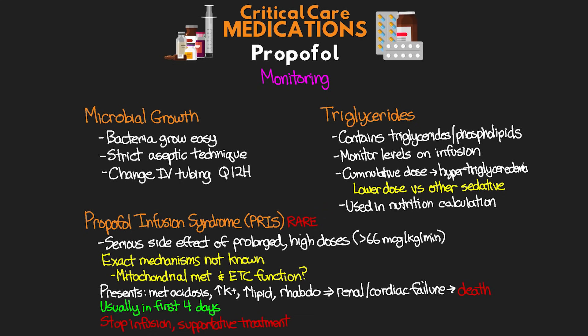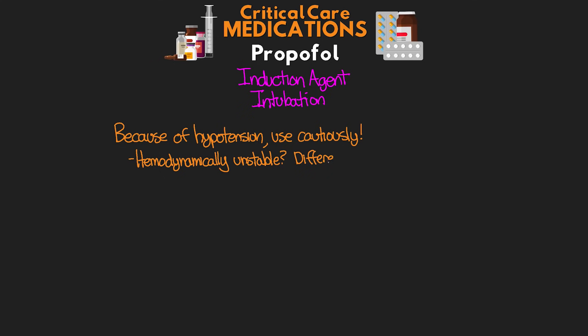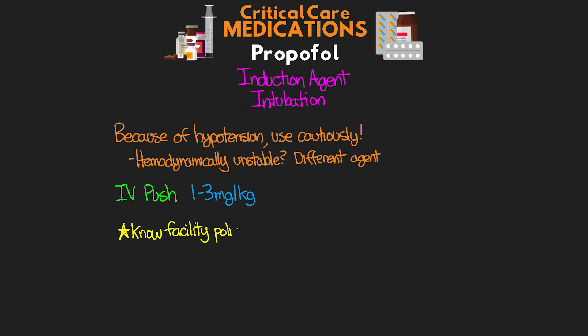The first use in critical care is as an induction agent for anesthesia, and more importantly for intubation. Because of its rapid onset, propofol can be used as an induction agent, but because of the associated hypotension, it must be used cautiously — for hemodynamically unstable patients, a different induction agent is preferred. For this purpose it's given as an IV push at a dose of 1 to 3 milligrams per kilogram. Because it's considered an anesthetic, make sure you know your facility policy and your state board of nursing stance on nurses administering this medication.